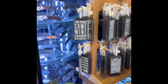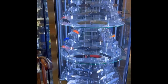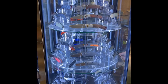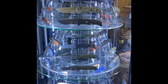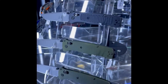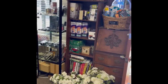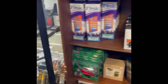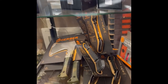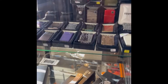Over here we have the Benchmade. Here's my Crooked River in the Adamus line, and all kinds of pretty, pretty blades. There's Nixie enjoying the sun, as well she should. Gerbers. Buck.